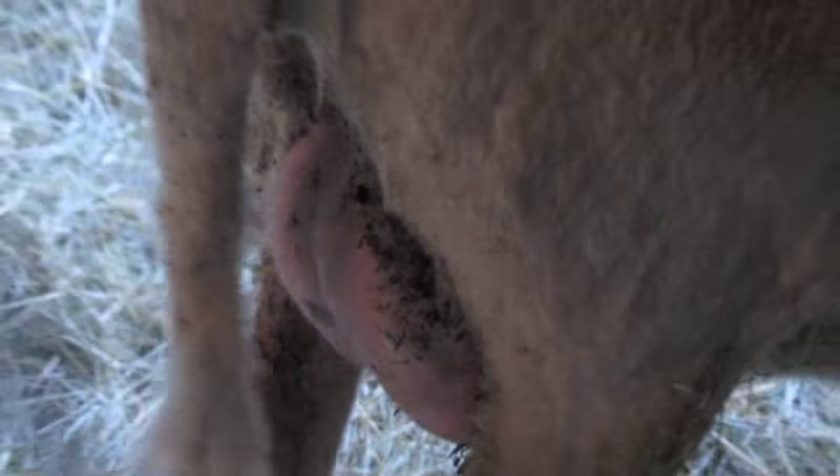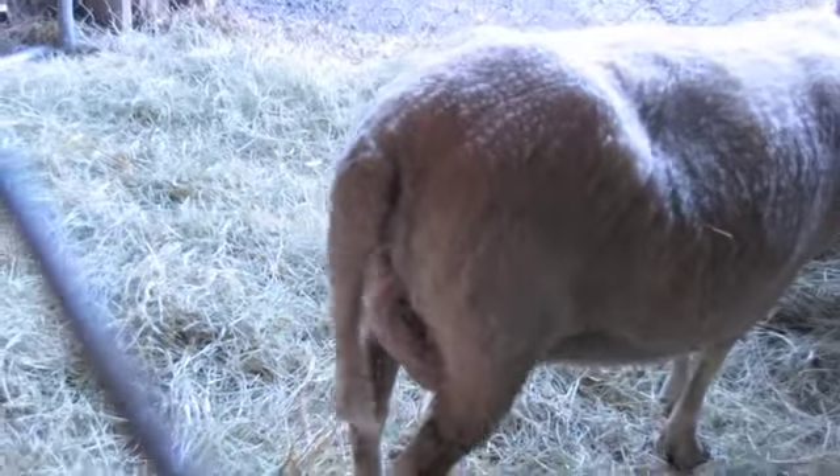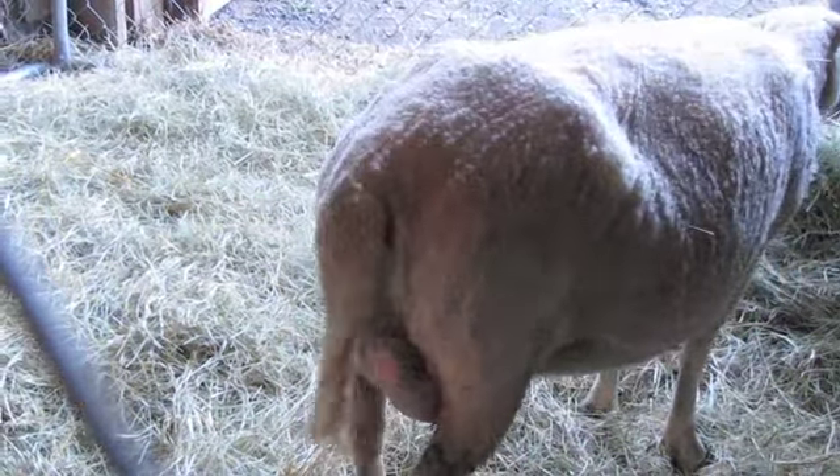The little udder looks kind of tight and full, but again, compared to what I don't know — it looked kind of like that a week ago, so who knows.